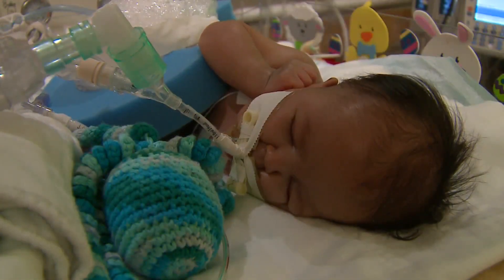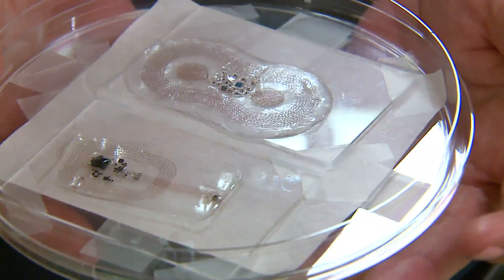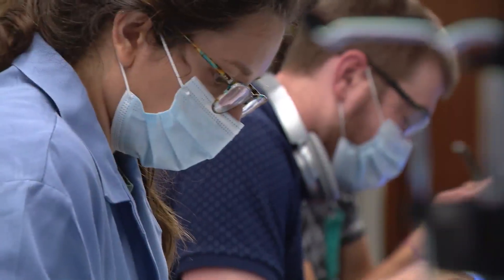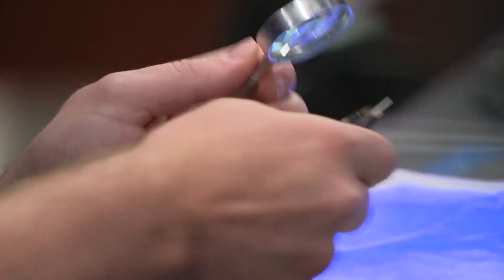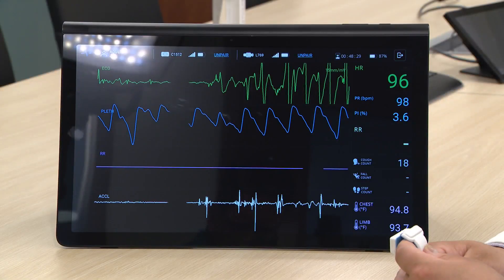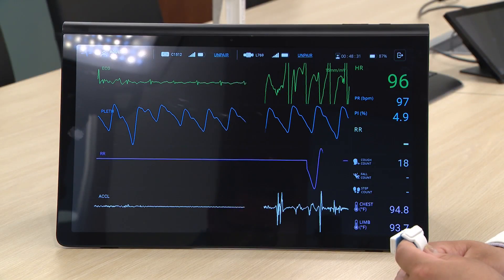Originally designed to monitor babies in the NICU, the small flexible sensors measure vital signs without cumbersome wires and leads. But when COVID-19 came to town, the research team tweaked their model to detect critical yet subtle early signs of the virus.